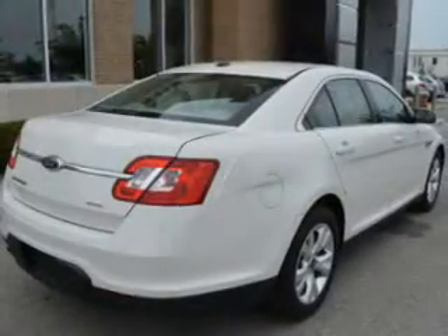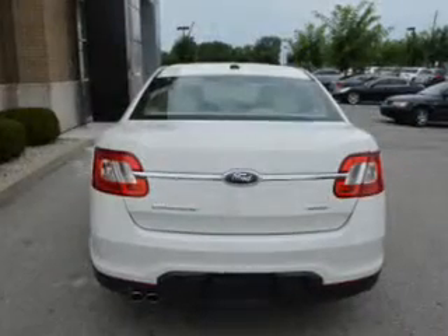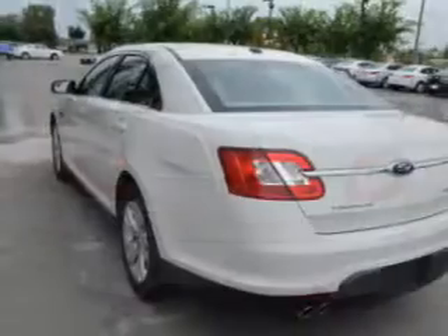Power door locks, power windows, cruise control, an AM/FM stereo with a CD player, satellite radio, power mirrors, and power steering. Let us put you in the driver's seat today.